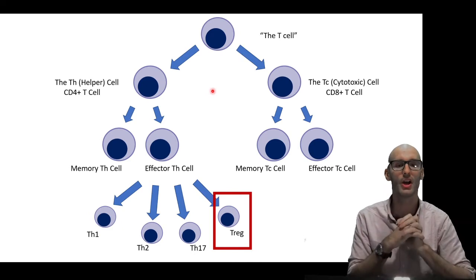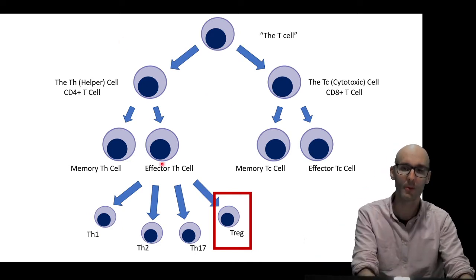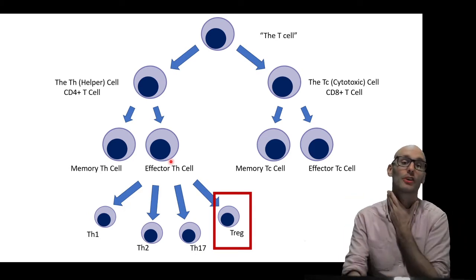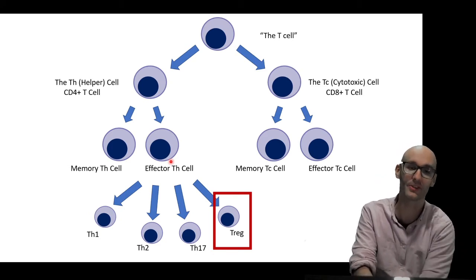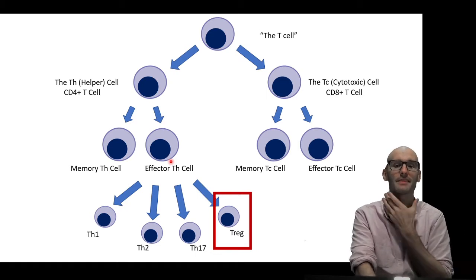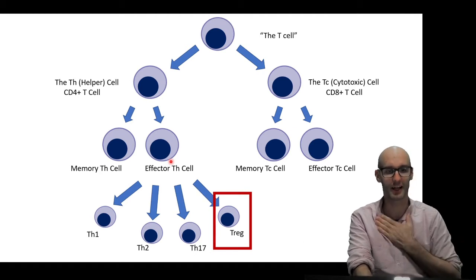So there are actually two forms of the regulatory T-cell: one that formed in your periphery from a T-helper cell, and one that matured in your thymus. All circulating immune cells came from your bone marrow, but the T-cells mature in your thymus, and the regulatory T-cells can mature in your thymus too.